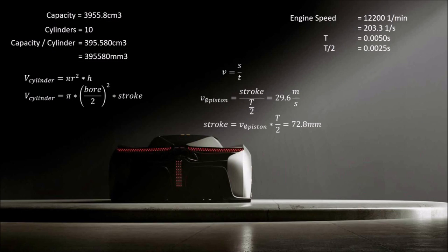We can now calculate the stroke and get 72.8mm. Because we know the capacity of each cylinder, we can now work out the bore dimension: 83.2mm.